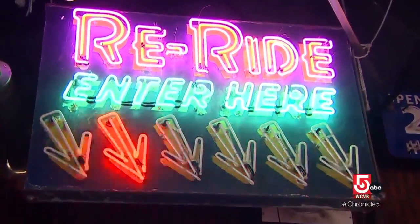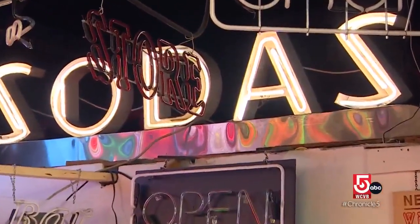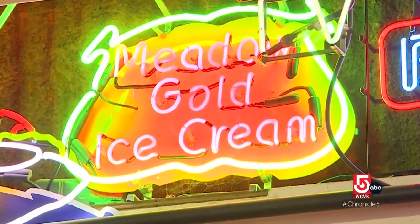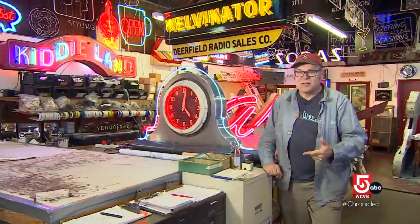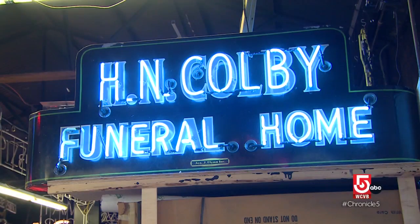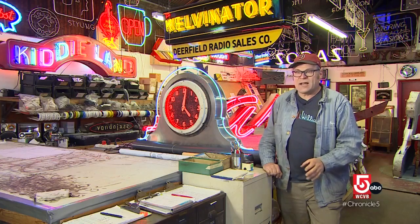Waller says neon signs peaked in popularity in the 1930s and 40s. Back in those days, if you didn't have a neon sign you didn't even have a business. Hospitals, police stations, courthouses, funeral parlors — everybody had a neon sign. They were modern, they were exciting, and they were the future.